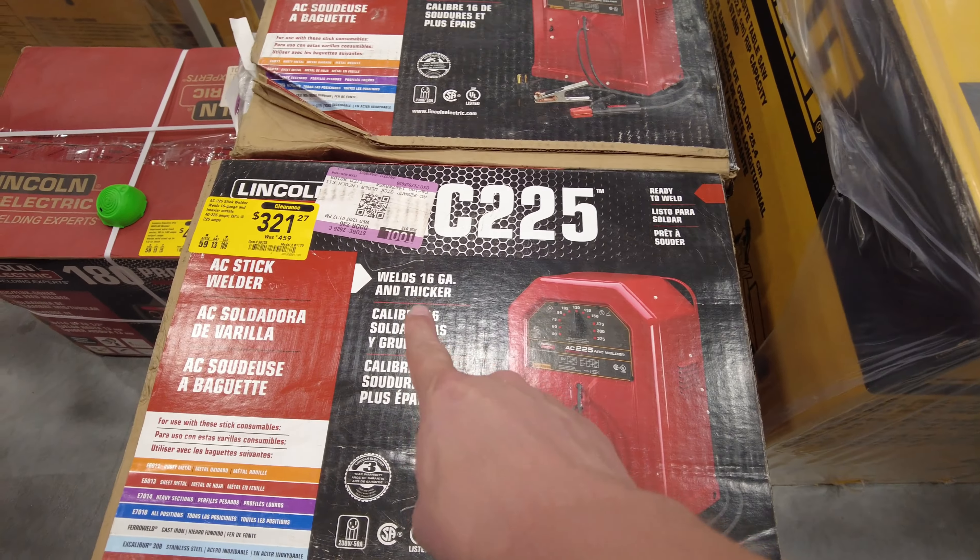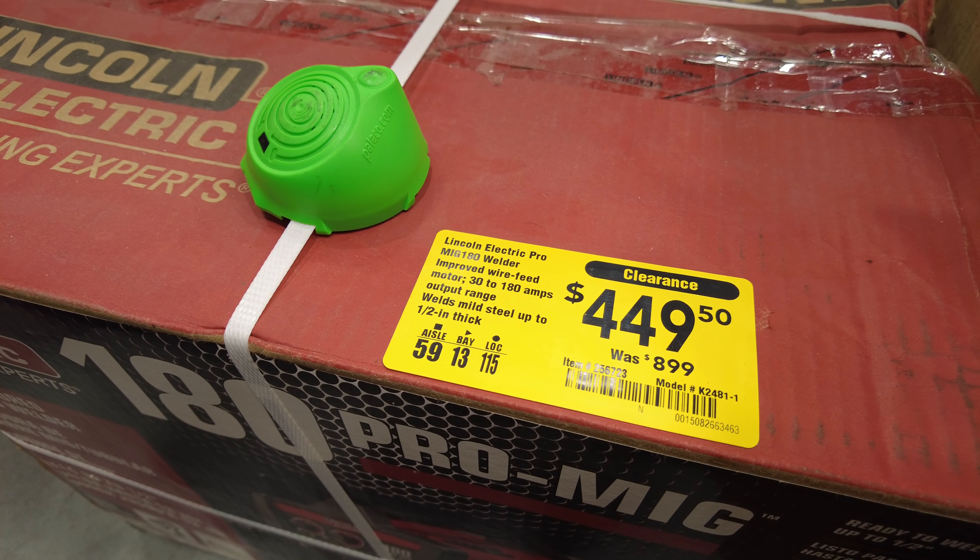I am not a welder, but this is a 16-gauge stick welder. It's an AC stick welder from Lincoln - best name in the business - $321 down from $459. That's a great deal.